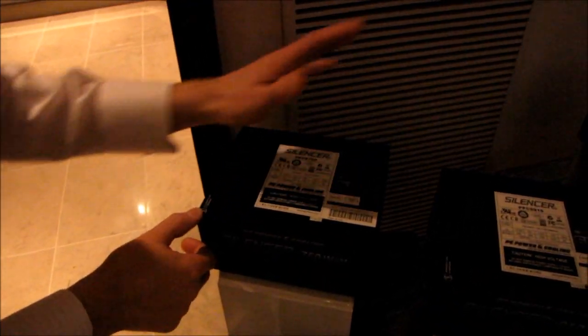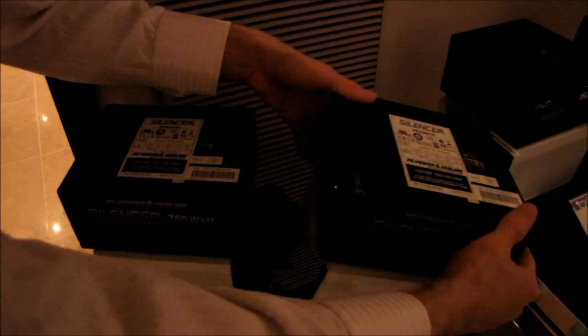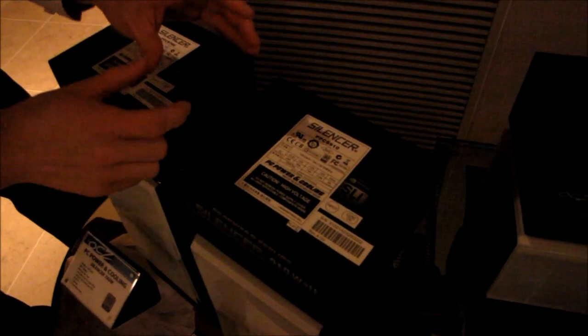We've got another thing to check out here in the OCZ suite — apologies for the bad lighting. We have a return of the original Silencer power supplies from PC Power and Cooling. I'm going to pick this up and show you the back of the unit. It uses an 80mm cooling fan, but in order to reduce airflow turbulence, they've shifted a lot of the components and cooling up to the front of the power supply, so that right around the fan you don't get that hissing sound of air rushing around components.